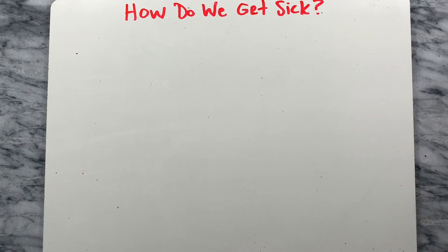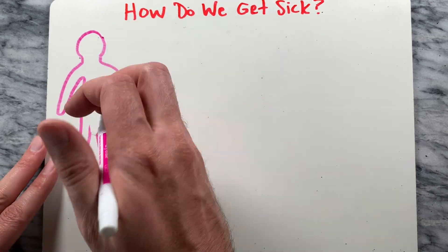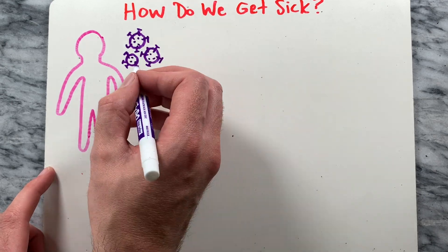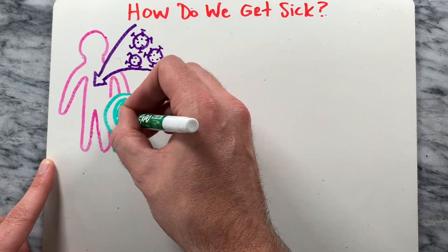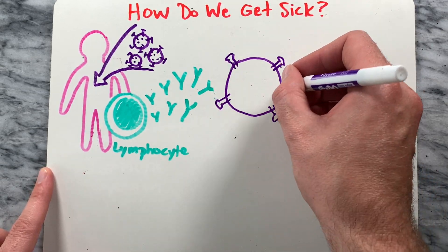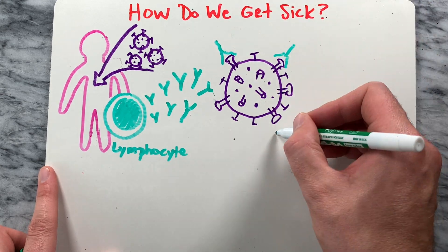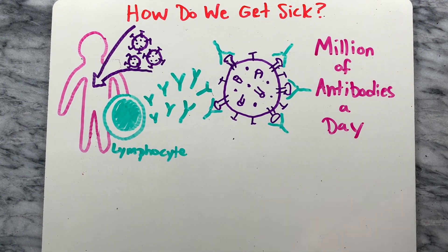Next let's take a look at how we get sick. When foreign invaders such as bacteria or viruses enter the body, immune cells called lymphocytes respond by producing antibodies. These antibodies fight the invader, known as an antigen, and protect against further infection. According to the CDC, a healthy individual can produce millions of antibodies a day, fighting infection so efficiently that people never even know they were exposed to the antigen.